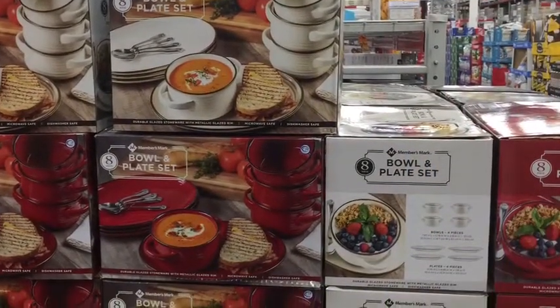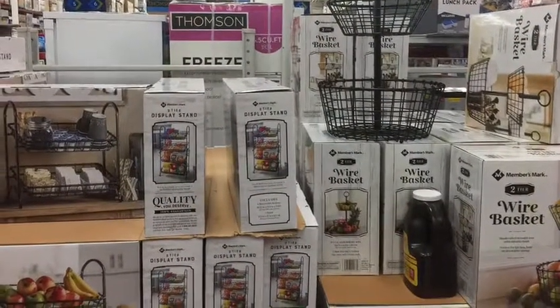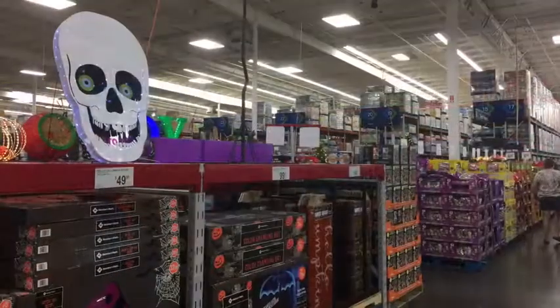Look at this bowl set and plate set — it's really nice. This is a nice kitchen organizer for your coffee and a wire basket. These blankets are great; we buy a couple every year.